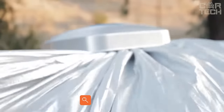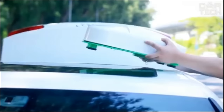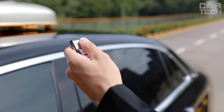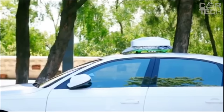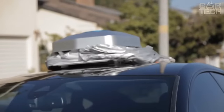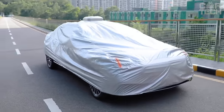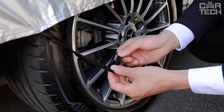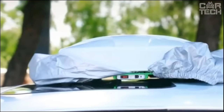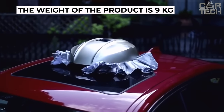Automatic sunshade with remote control. This device allows you to cover your car with a protective cover practically without using your hands. All you need is to place it on the roof of your car and press the button on the remote control. In a few moments, the car body will be covered with the tent, and you will only have to fix the edges around the perimeter. A special feature of the device is the ability to charge from solar energy. The tent will protect the car from rain, snow, scorching sun, and other harmful effects of nature. The weight of the product is 9 kilograms.